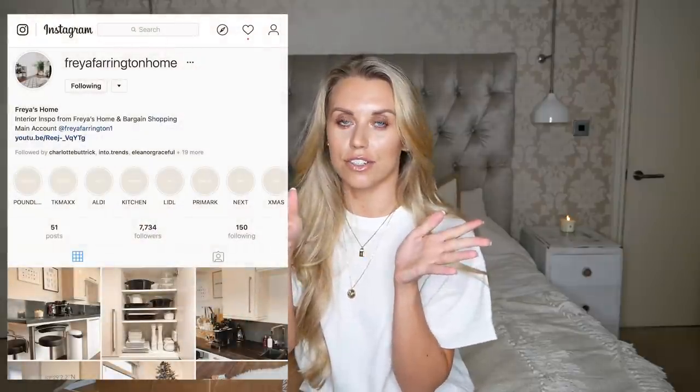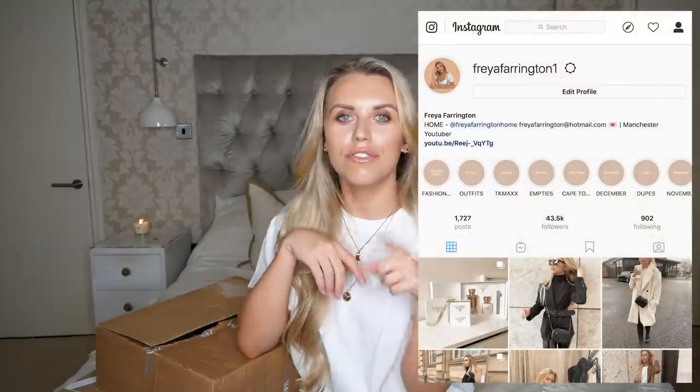Without further ado, I feel like we should get started with the homeware things first because at the minute homeware just excites me greatly. I feel like 2020 is going to be the year that we move house and buy our first house together, which is so exciting. We're not looking for another couple of months yet but I'll bring you along on that journey with updates over on Freya Farrington Home on Instagram. Zara Home is one of my favourite homeware stores — White Company tops it as my all-time favourite, and second to that is probably H&M Home and Zara Home.